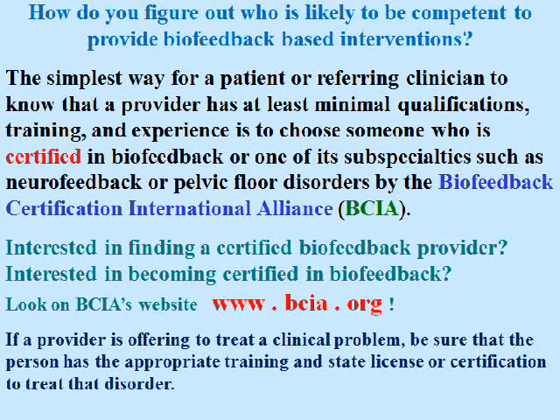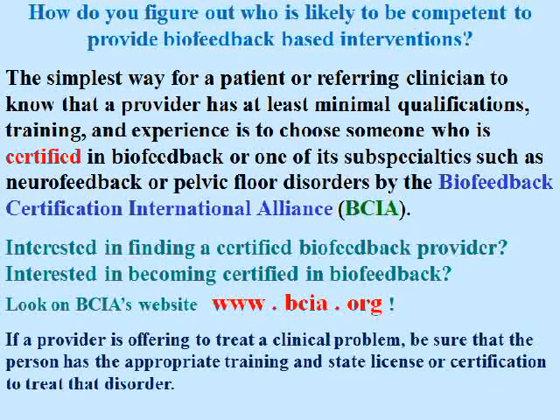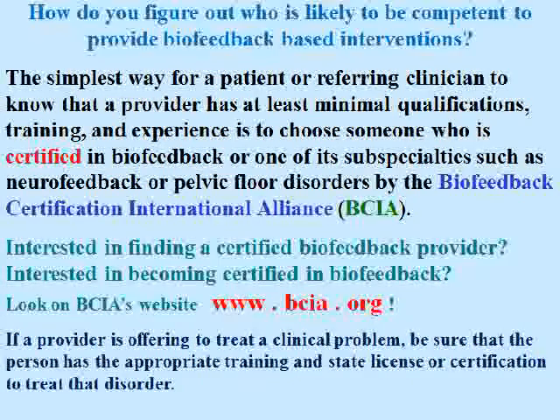How do you figure out who's likely to be competent to provide biofeedback-based interventions? The simplest way for a patient or referring clinician to know that a provider has at least minimal qualifications, training, and experience is to choose someone who's certified in biofeedback or one of its subspecialties — such as neurofeedback or pelvic floor disorders — by the Biofeedback Certification International Alliance. Please remember that if a provider is offering to treat a clinically diagnosed problem, be sure the person has the appropriate training and state license or certification to treat the disorder.